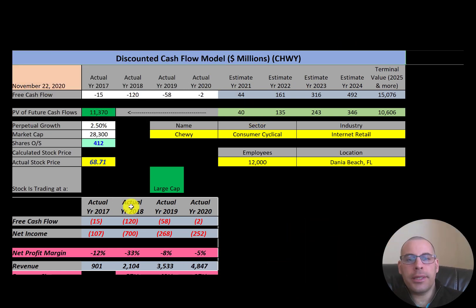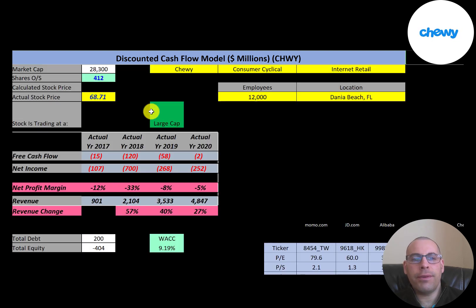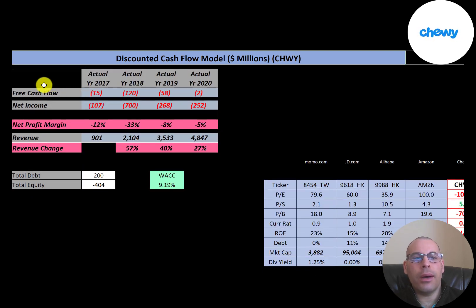Let's get started with the model. This is a large cap company with a market cap of $28.3 billion. They're trading at $68.71 a share and they have 412 million shares outstanding. The way you value a company, you estimate the future free cash flows and then you discount that number back to today's value. Free cash flow is cash flow from operations minus capital expenditures.